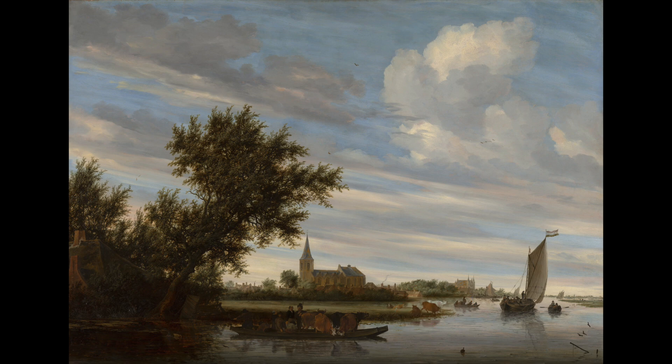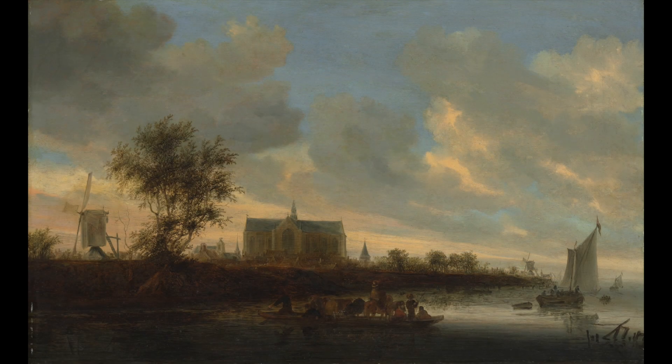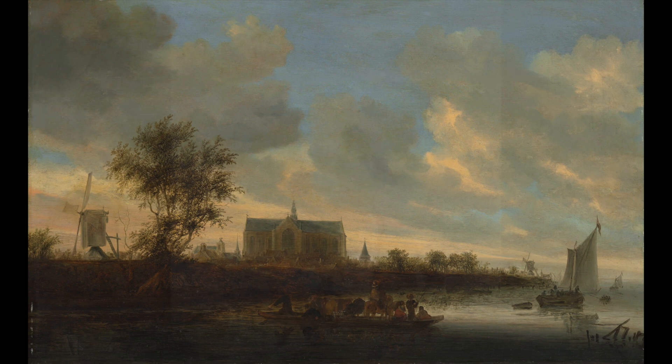There are humans, but they're integrated with nature. I love these scenes, and I think he, in particular, communicates something special in his work.